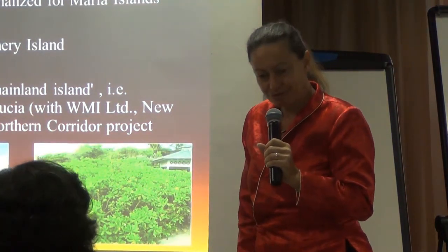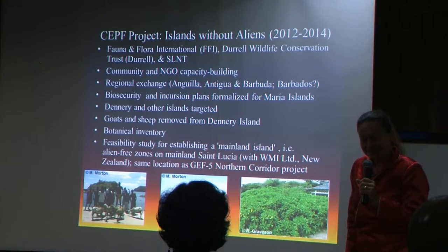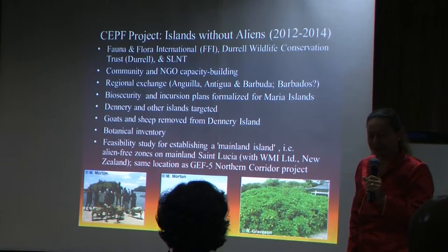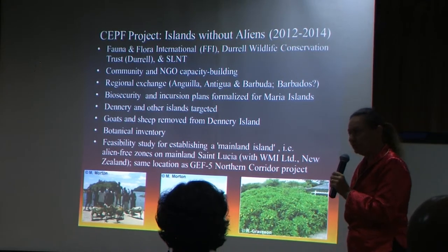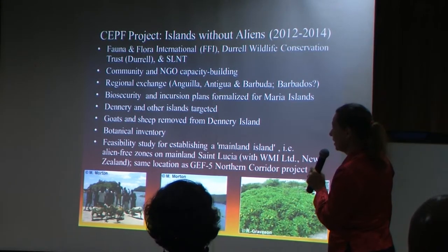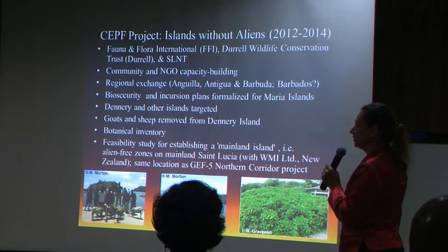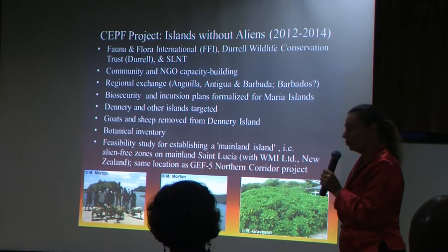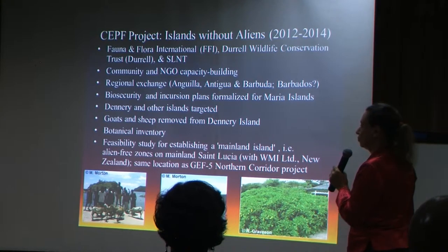Now that the GEF direct funding has dried up for St. Lucia, the CEPF project, Islands Without Aliens, is taking on many of the activities seamlessly, with Flora and Fauna International, Dural, and St. Lucia National Trust. They focus more on community and NGO capacity building, and have had regional exchanges with Anguilla and Antigua, and maybe soon Barbados.